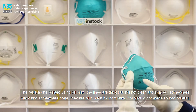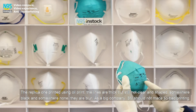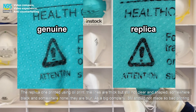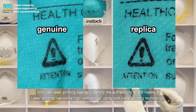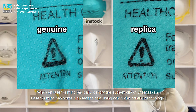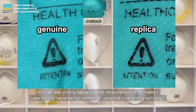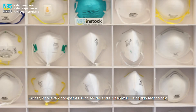The replica is printed using oil printing. The lines are thick but still not clear or well-shaped — somewhere dark and somewhere faded, they are blurry. As a big company, 3M would not produce such poor printing. Why can laser printing basically identify the authenticity of 3M masks? Laser printing uses cold violet printing technology, and so far only a few companies such as 3M and Shigematsu use this technology.